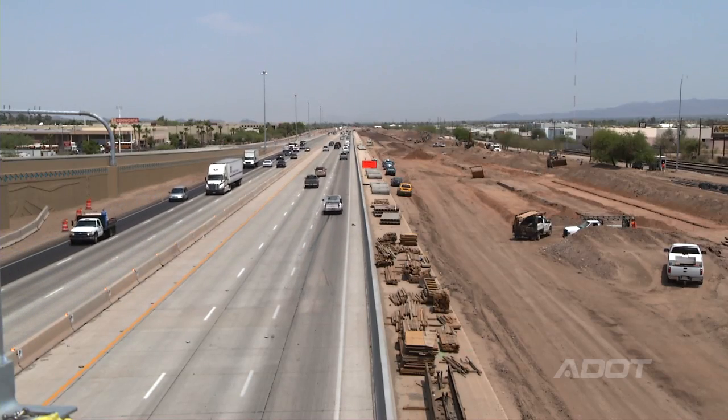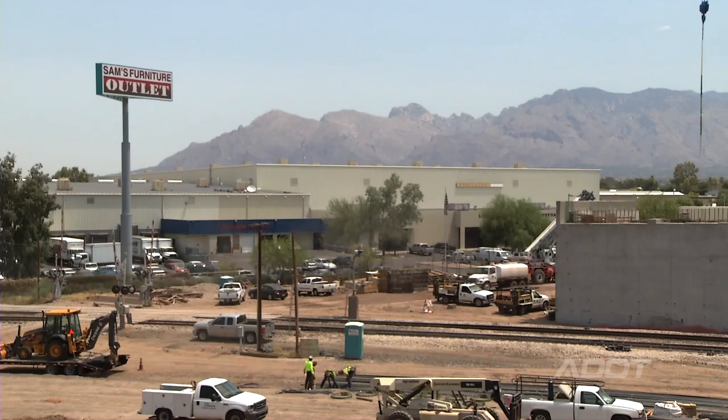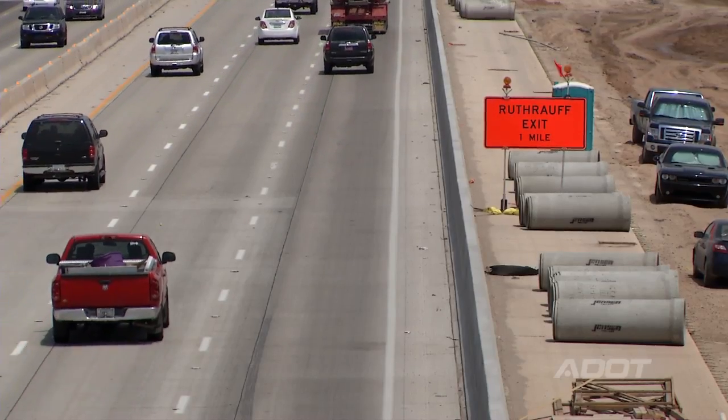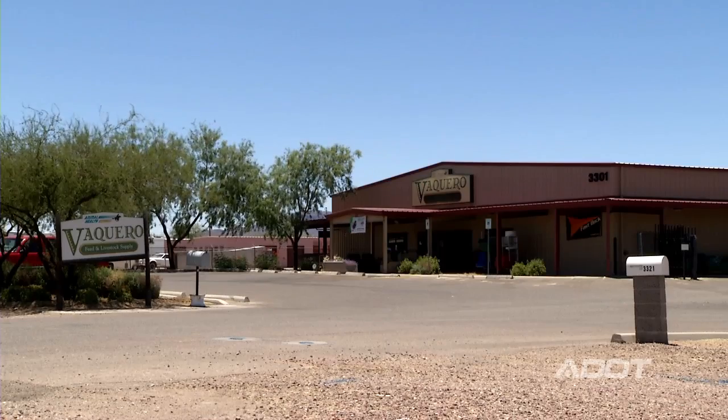ADOT puts a lot of time and energy into making businesses accessible during the construction process. We've had to close Prince Road and reroute traffic around. We've gone through a lot of effort to build temporary roads and make sure that we have proper signage so that everybody knows how to get to and from these businesses, so that it has as minimal effect as we can.